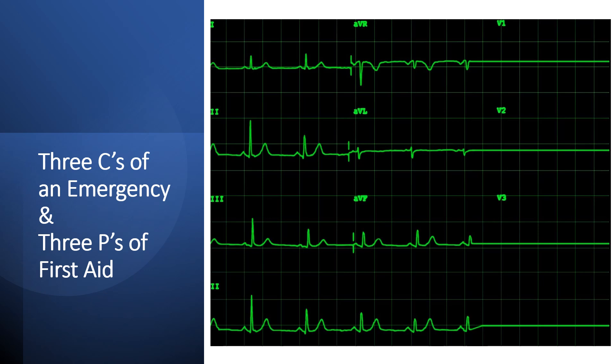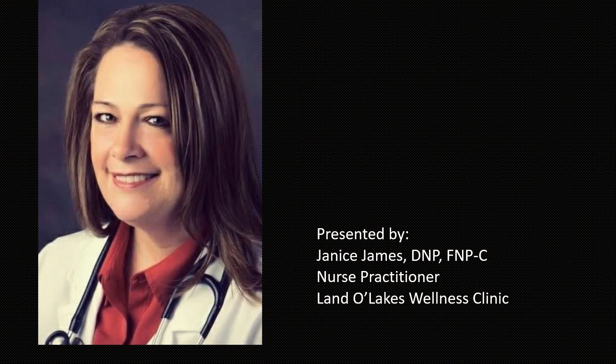This is the three C's of an emergency and the three P's of first aid, presented by Janice James, DNP, FNP, Family Nurse Practitioner at the Land O'Lakes Wellness Clinic in Arden Hills, Minnesota.